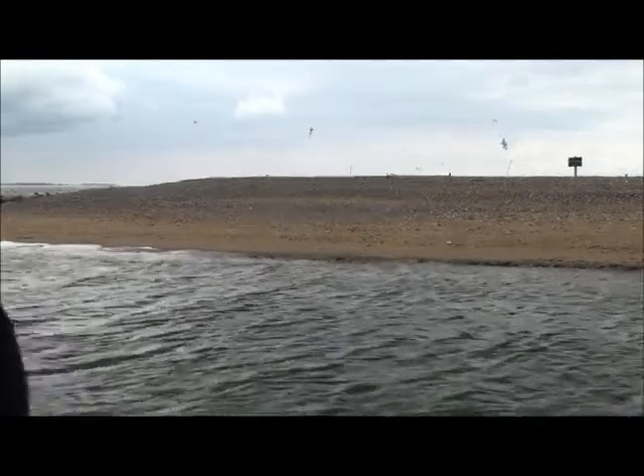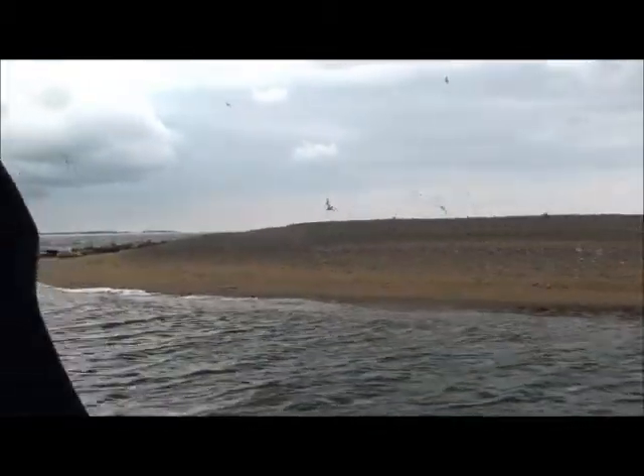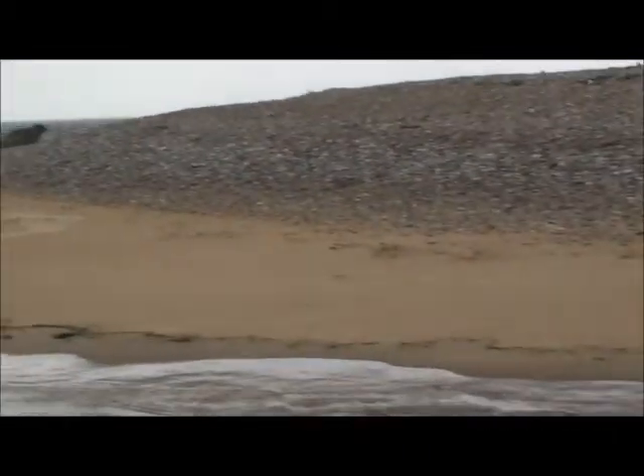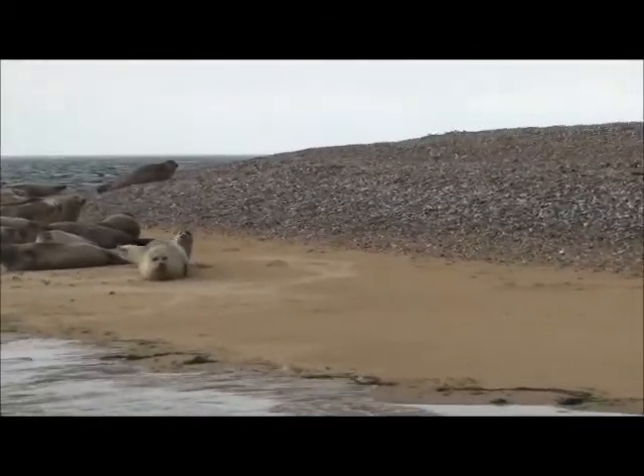And you'll see all these ones on here — these are all the common harbour seals. See their sandy silvery grey colour, almost a rusty colour some of them. They have a nice little round squat face, almost like a cat's face.